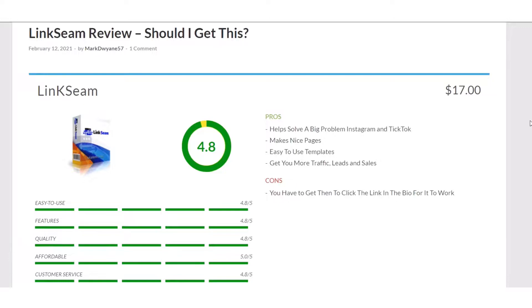On Instagram and TikTok they only give you one link in your bio, and that's really hard to market from, because like Twitter and Facebook you can put a link on every post that you do. So what I'm going to do is go through the review that I did on my blog post at markduane.com. What we're seeing right now is the pros and cons of the product.